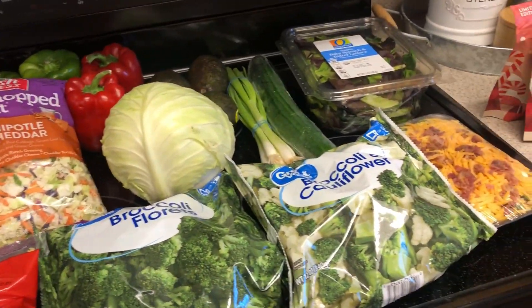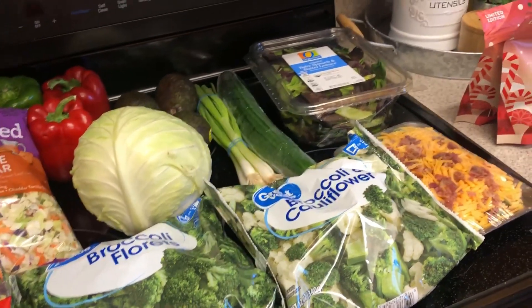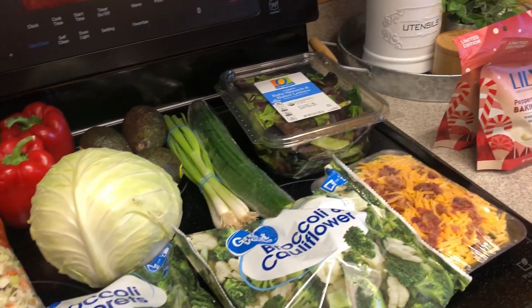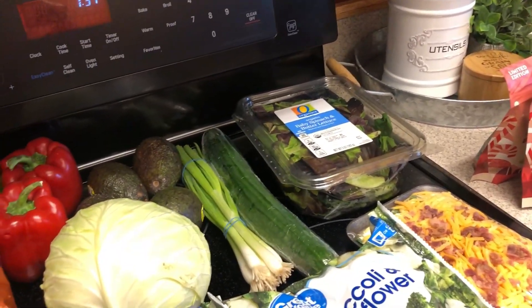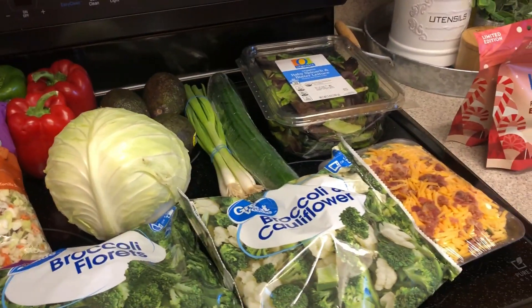And that is everything! I will have all of those meals linked down below. Stay tuned for lots of holiday recipes coming up, and also a what's for dinner coming up probably next week with all of these meals plus more. I will see you guys then. Bye!